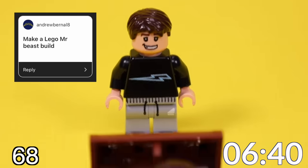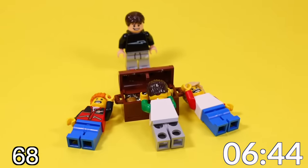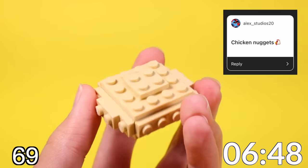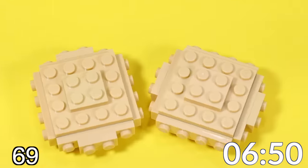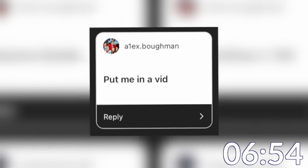Someone requested making a Mr. Beast video, which was a very interesting request. The best I can do: last person to take their hand off the treasure chest keeps the gold. Someone wanted me to make chicken nuggets, so since I love chicken nuggets, here's some brick-built ones. And this guy apparently wants to be in the video, so here you go, my guy — I'm feeling nice today.